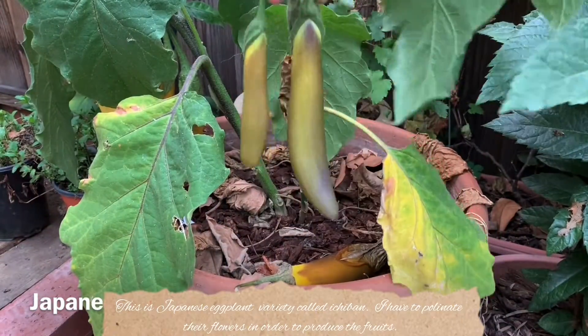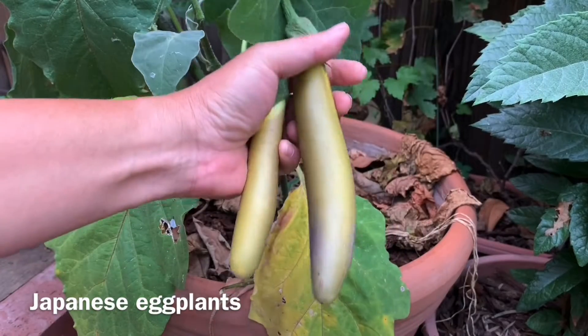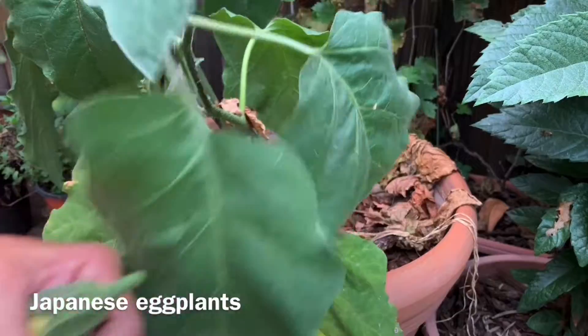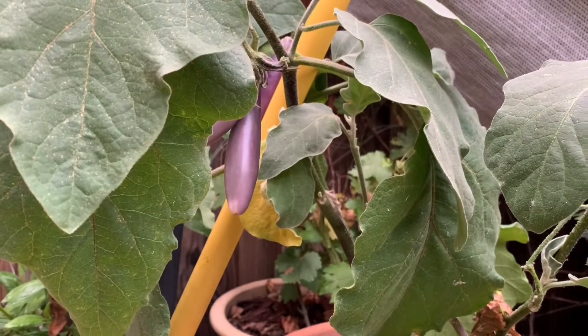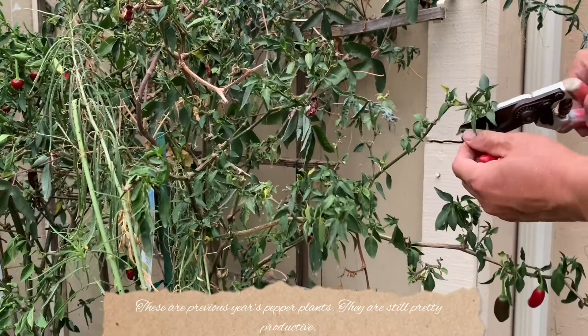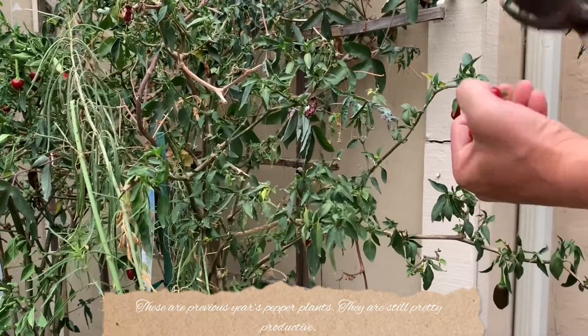This is a Japanese eggplant variety called Ichiban. I have to pollinate their flowers in order to produce the fruits. We got a bunch of them — enough for cooking.